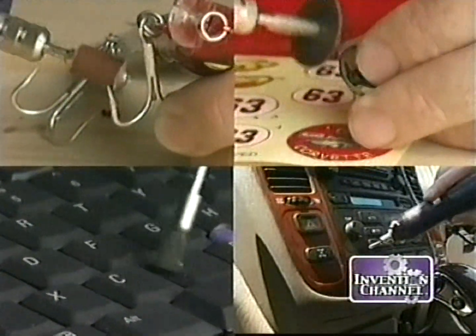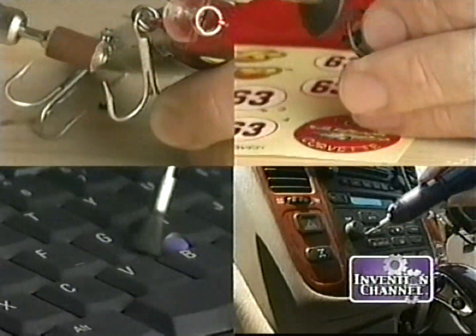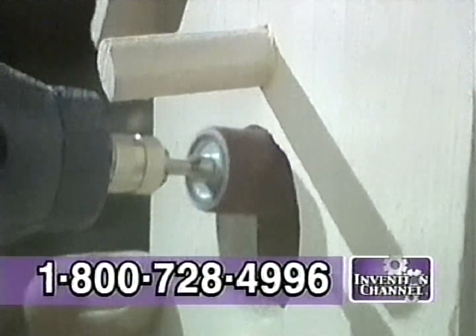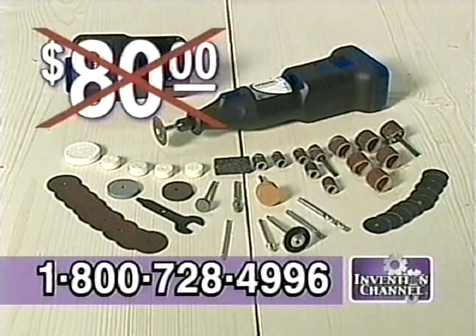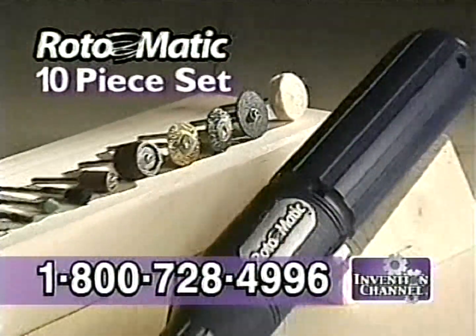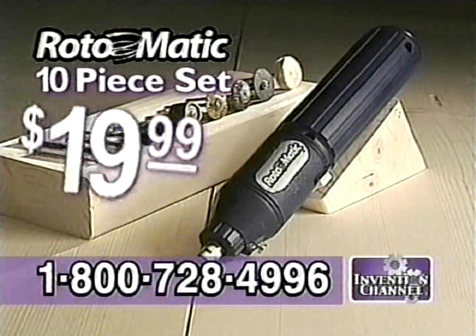The Road-O-Matic makes a great gift and is perfect if you have a car, truck, boat, or RV. Why spend a fortune on tools that you'll only use once? The Road-O-Matic gives you all the power you need in the palm of your hand. Similar products sell for as much as $80. Call now and you'll get the Road-O-Matic complete with this 10-piece set for only $19.99.